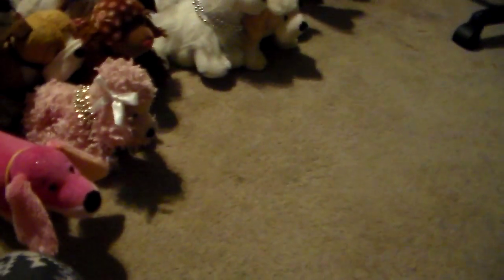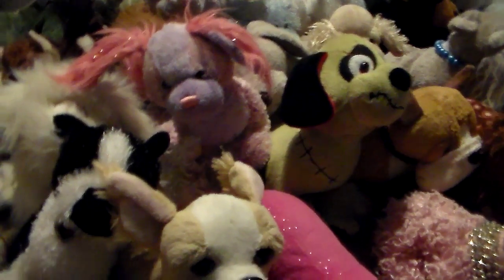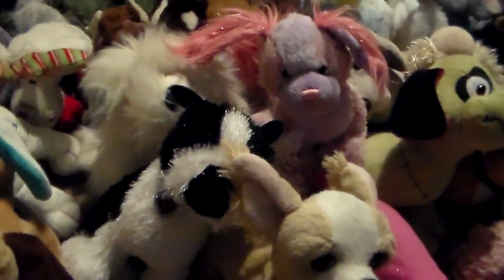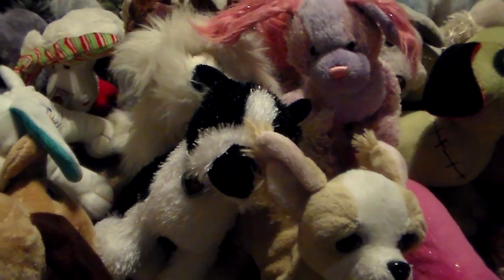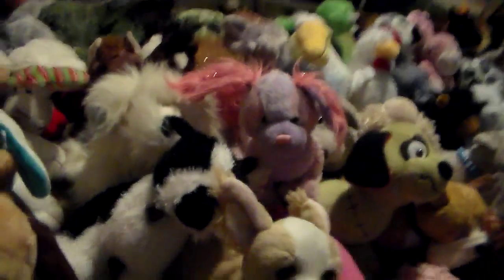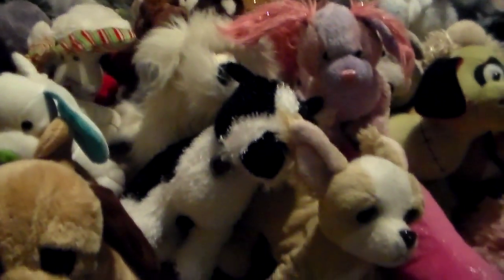And I think that's everyone — that's all my Webkinz. I currently have 220 Webkinz, soon to be 221 when my White Bangle Tiger signature comes. This was not to brag or show off — most of these Webkinz were gifts or bought with my own money. None of my Webkinz are for trade or sale. I hope you enjoyed the video, and sorry it turned out to be longer than I thought. Bye!